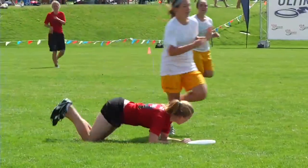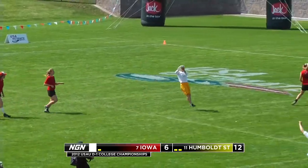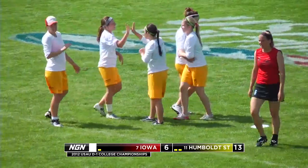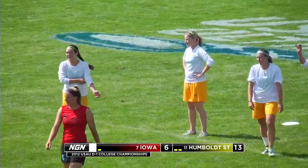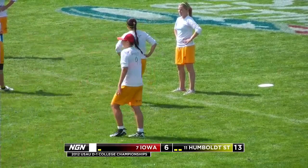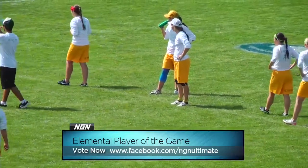Looking deep — Tetlow comes down with it. Great catch by Tetlow wide open in the end zone for Humboldt State. Humboldt leads 13 to 6. After the game, make sure you visit the NGN Facebook page to vote for the Elemental player of the game. One voter will receive an Elemental prize pack with two discs, a t-shirt, and an aluminum water bottle. Humboldt State Hags 13, Iowa Saucy Nancy 6.